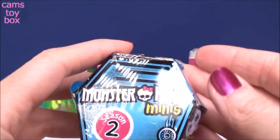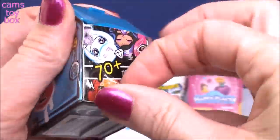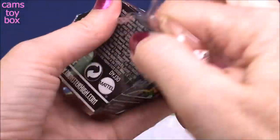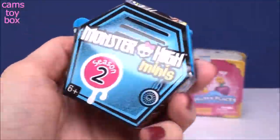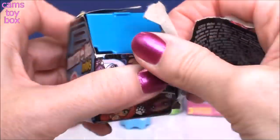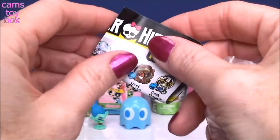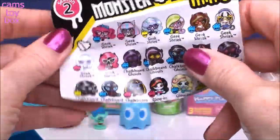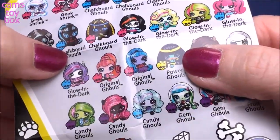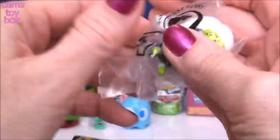Our next one is a Monster High Mini. These are the Season 2 little Monster High dolls, super cute. There's over 70 of these to collect. There's a collector's guide in here. They come in all these categories like Geek Shriek, Chalkboard Ghouls, Glow in the Dark, Originals, Candy, Fruit. Look at all these - so many. Absolutely beautiful. Let's see what we got.